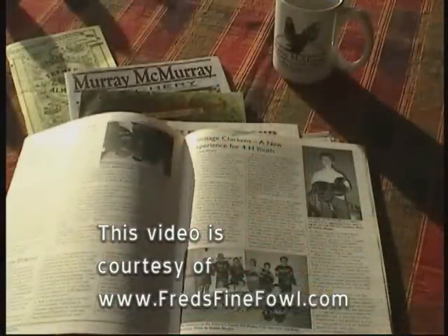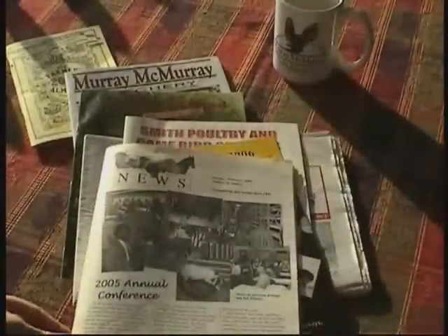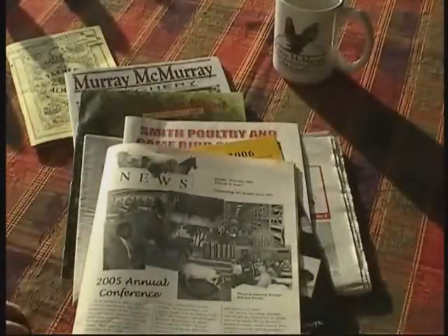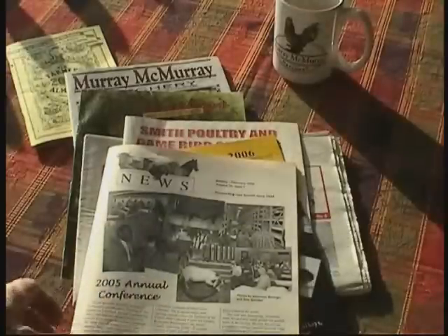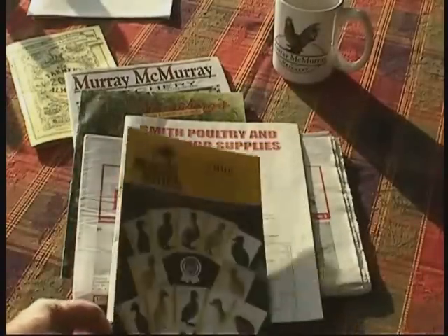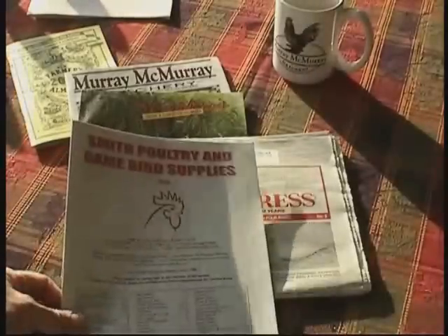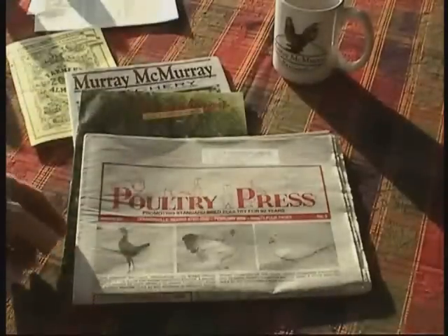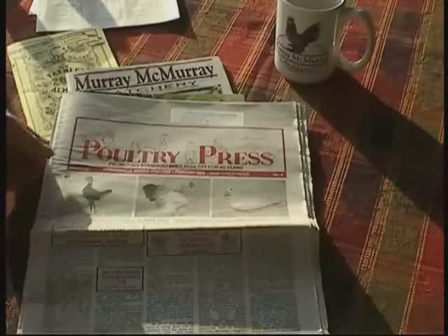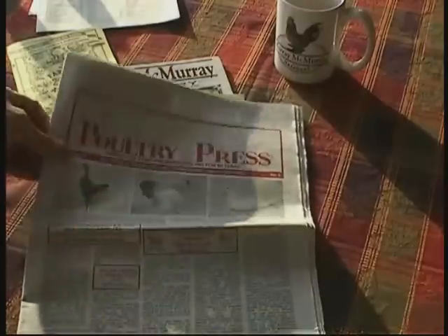Now let's look at how to order through a catalog. If you have an interest in learning about rare or endangered breeds of livestock — in this case chickens — you may consider joining an organization like the American Livestock Breeds Conservancy. Although they deal with all aspects of livestock, they have great portions on chickens and poultry. There are lots of catalog sources: Metzger Farm submits a catalog every year, and Smith Poultry and Supplies comes every year.